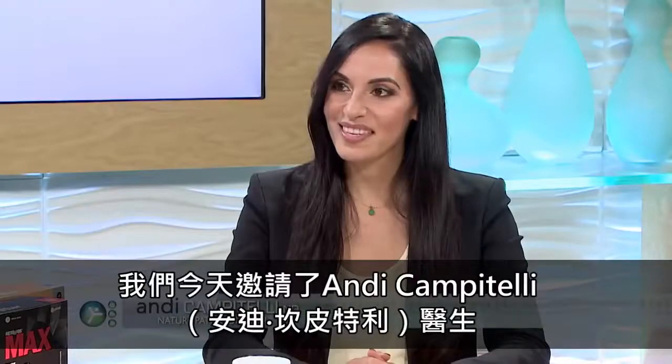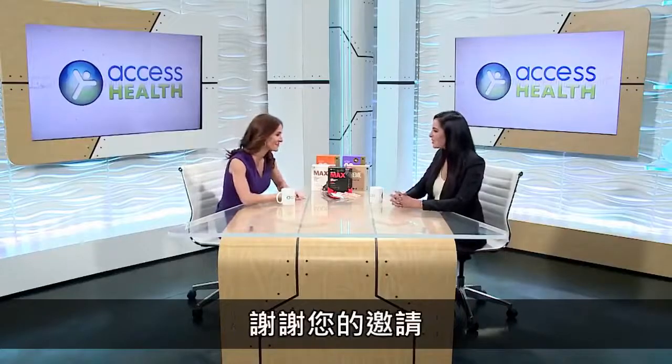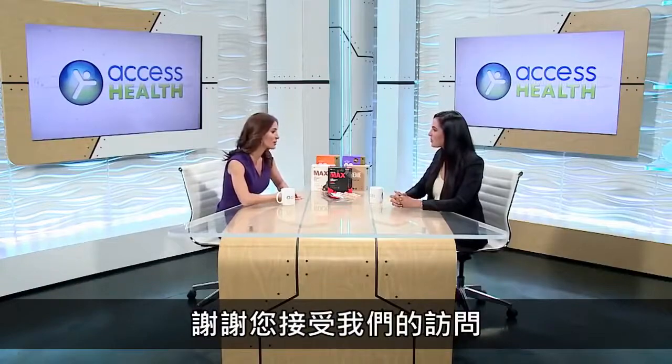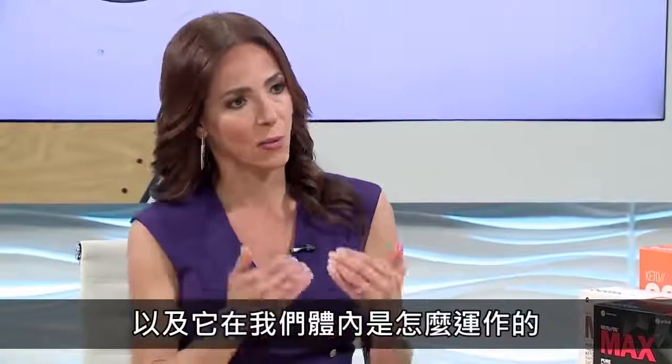Joining us today to help us understand more about the power of ketones is Dr. Andy Campitelli. Thank you so much for being here today. Let's jump right in — what exactly are ketones and how do they work within our body?